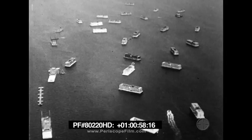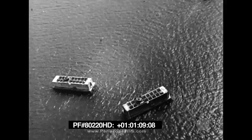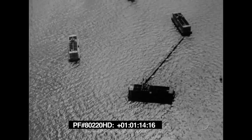These huge hollow blocks of reinforced concrete are called Phoenixes. Each Phoenix is 200 feet long, 60 feet high, 40 feet thick, and weighs 6,000 tons. More than 100 Phoenixes were built in England to be towed across the channel to form breakwaters.